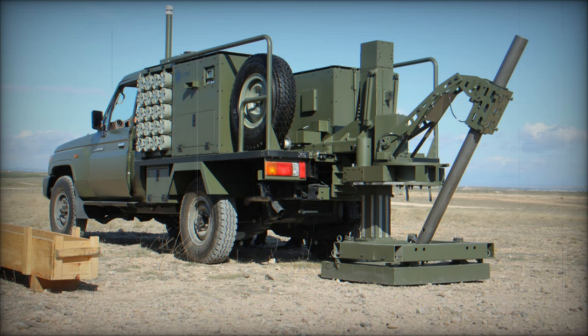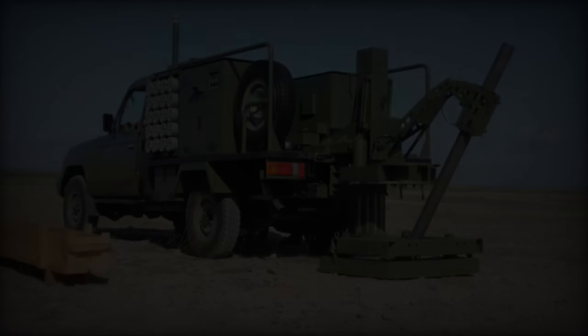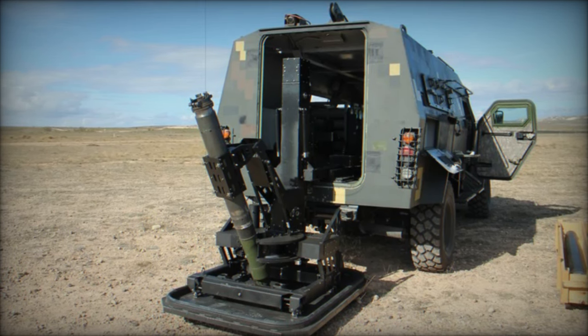Recent developments in Ukraine's ongoing military operations reveal a significant enhancement in artillery capabilities with the introduction of the U.S.-made Scorpion mobile mortar unit, according to a picture released on the X account of BAREV Ukrainian Armed Forces.